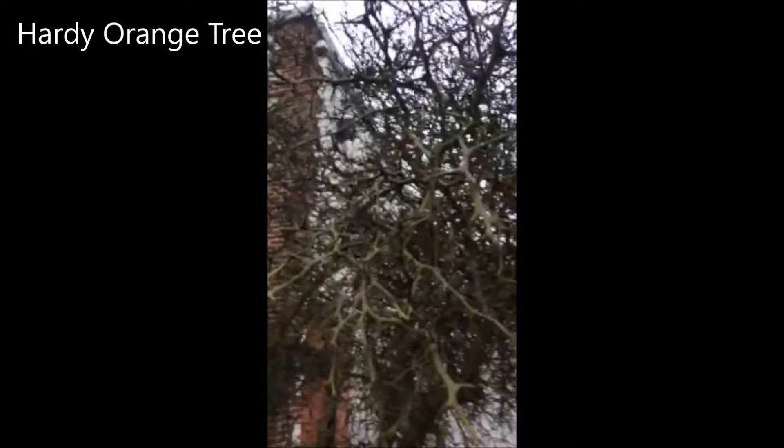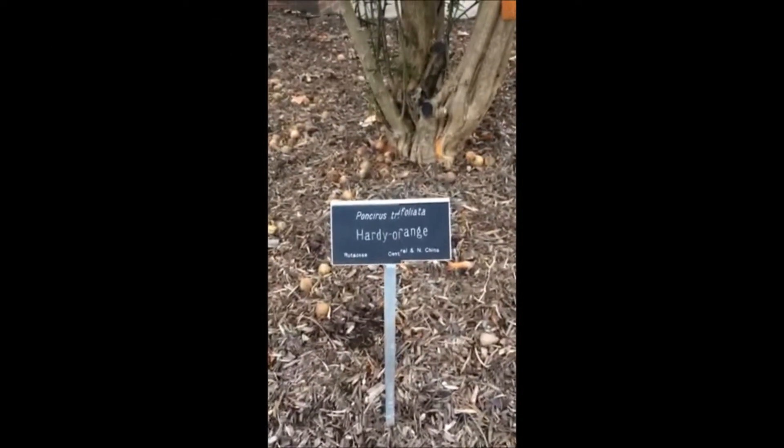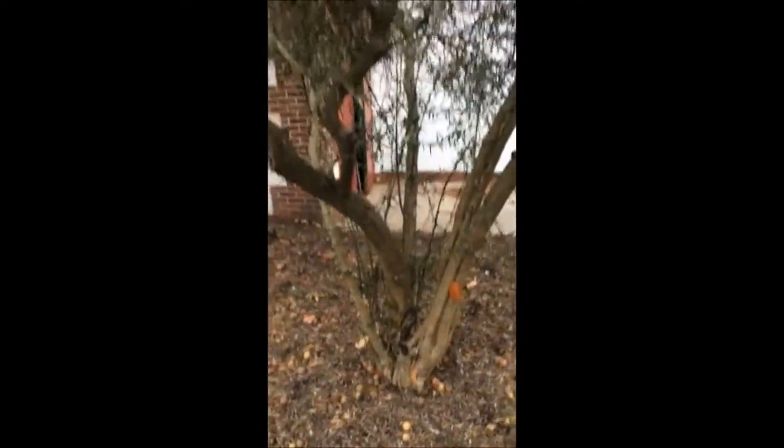If you don't want your neighbor to set foot on your property, this is the tree for you. This is a hardy orange tree, and it's at DelVal University. This tree has a little bit of history to it. One night, a student got drunk, climbed up into the tree, and couldn't get out because it was such a thorny little thing. They had to call the fire company to get him.